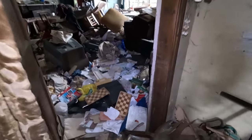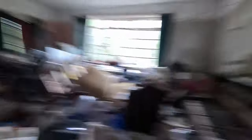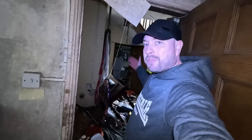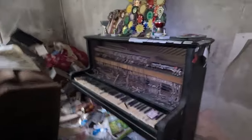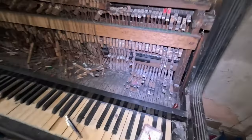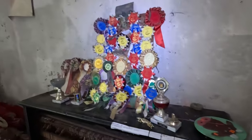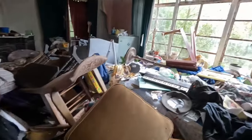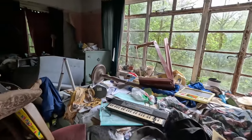I can't believe how much stuff is just everywhere. How does this even happen? That people have this much stuff? That piano's seen better days hasn't it. I wonder if it still works? No. Horse rosettes everywhere. Windows smashed. Such a shame.